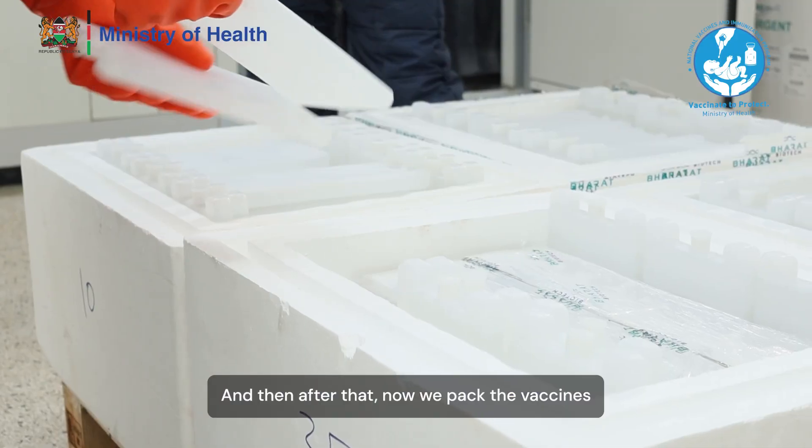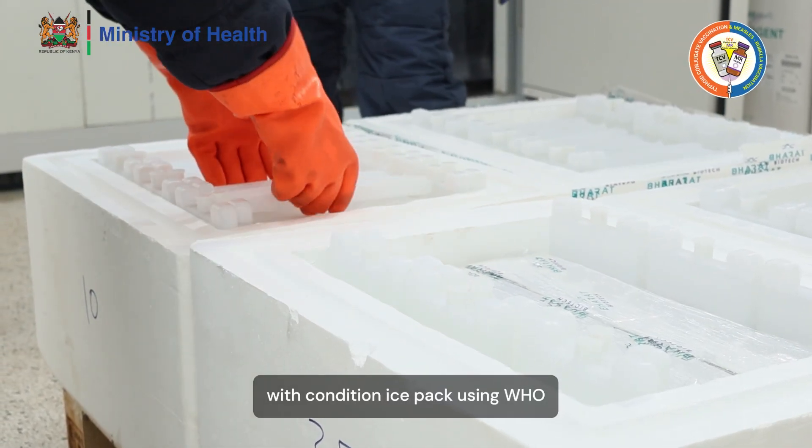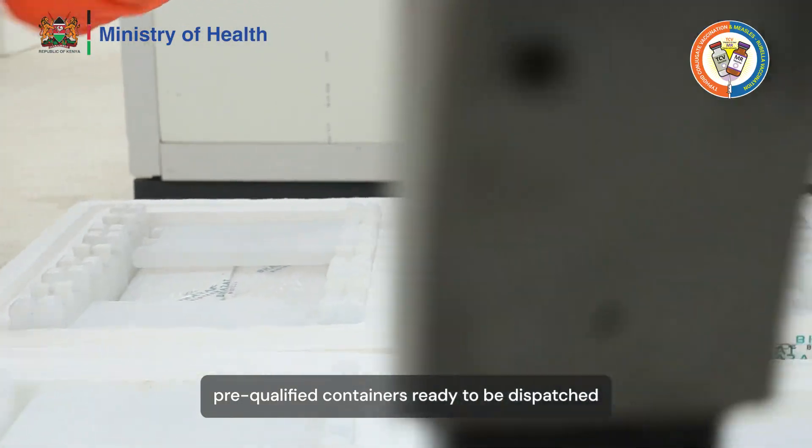And then after that, we pack the vaccines with conditioned ice packs using WHO pre-qualified containers, ready to be dispatched.